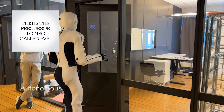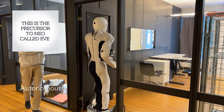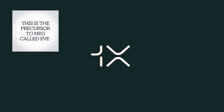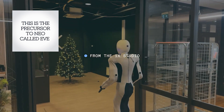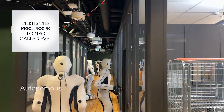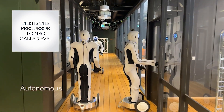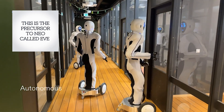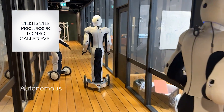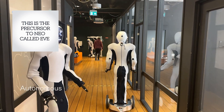OneX Robotics has taken a bold approach, focusing on the home market first — believing that any robot company not targeting the home ahead of the factory is making a massive mistake. Homes provide a diverse and rich environment for learning, which is crucial for developing truly intelligent systems. By mastering tasks in the home, Neo Beta could eventually outperform other robots in industrial settings, despite starting from a seemingly softer, less industrial foundation.